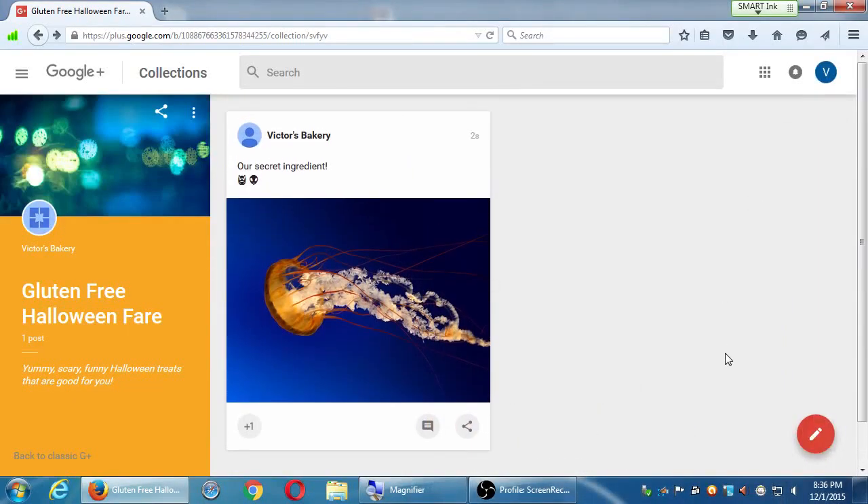We've been experimenting with collections, and the thing about collections is you're going to be grouping together content that could be interesting to people, but someone still has to search for it or seek it out. I'm going to show you this other aspect of Google Plus where people congregate on topics they really care about — and those are the communities. I really like communities; they're really useful.